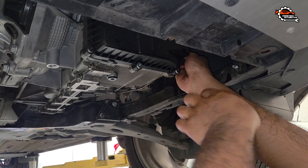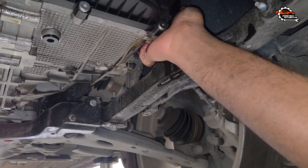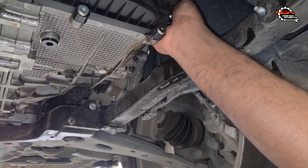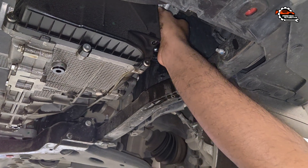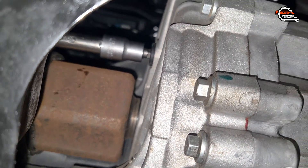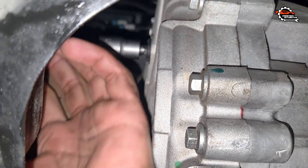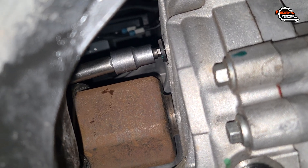Before installing the new filter, it's a good idea to pre-fill it with a bit of fresh transmission fluid. This helps prevent dry starts and allows the fluid to begin circulating immediately once the engine is started. For this service I'm using Penrite DCT fluid, which meets the required specifications for the 6F35 FB4R 7000 AF transmission.